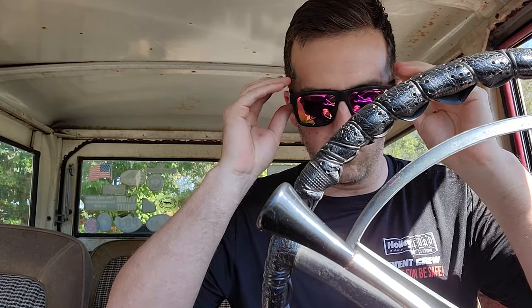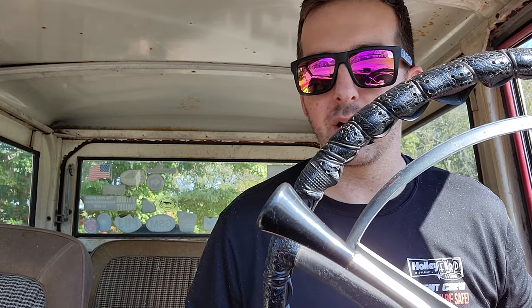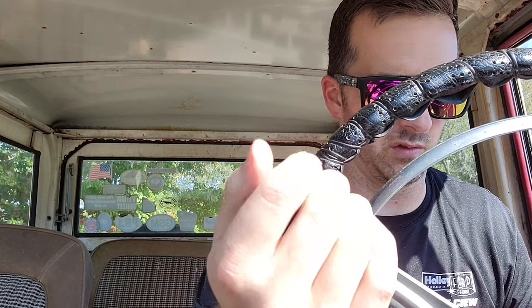I'll put it in neutral for a second to let it get a little warmer, then just putz to the mailbox and back. This is incredible — I never thought I'd own one of these things running and driving in this kind of condition for this kind of price.